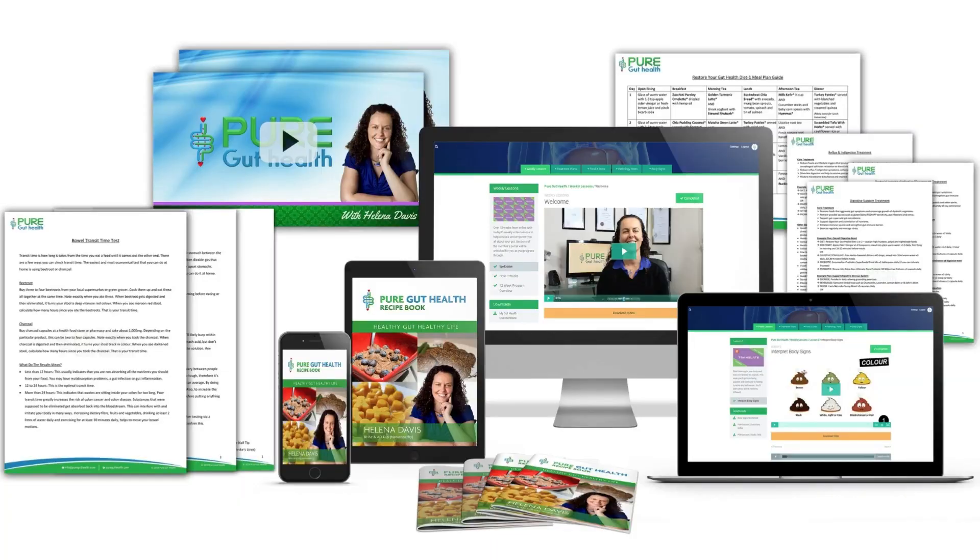If you'd love to learn more about gut health, your beneficial gut microbiome, and lots more cool info, feel free to check out my online 12-week Pure Gut Health Program. If you enjoyed this video, please share the love and hit the like button, and let me know if you have any questions about PHGG or if you've even tried this already. I look forward to hearing from you. Thanks heaps for watching. I'm Helena Davis bringing you your latest health tip.